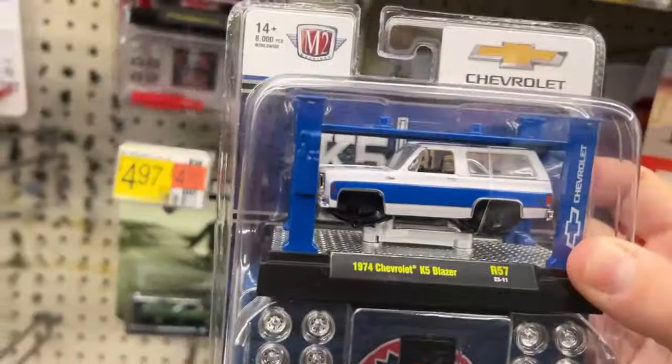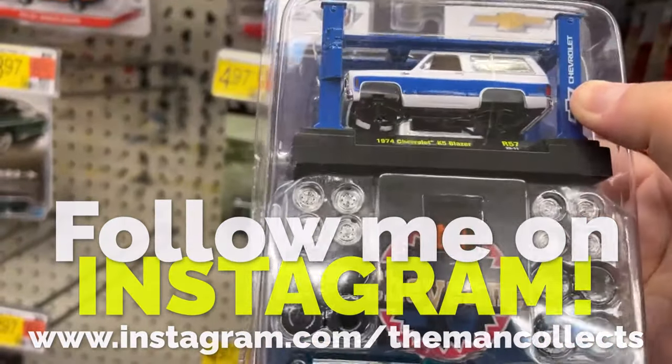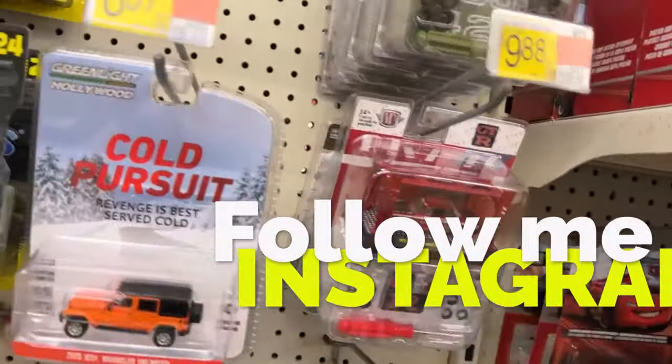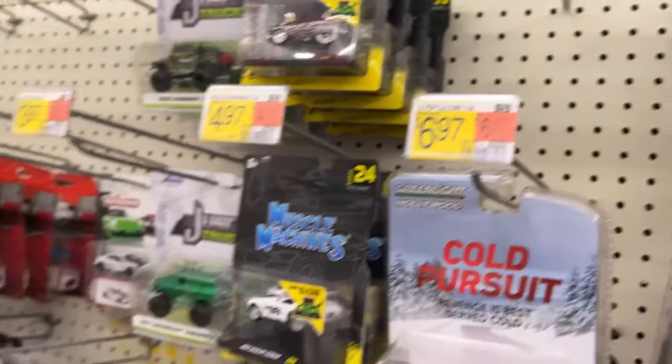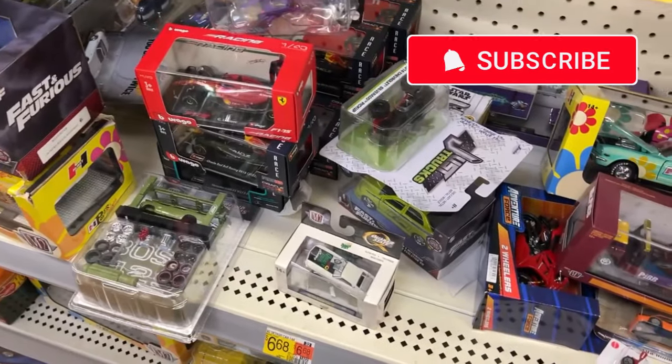They got the K5 Blazer with the window roll cage - a roll bar. Yep, we're gonna get that. I think that's pretty cool. I haven't seen it - only one time I saw it in Abington Walmart. Actually made it to Abington Walmart, they didn't have anything new.